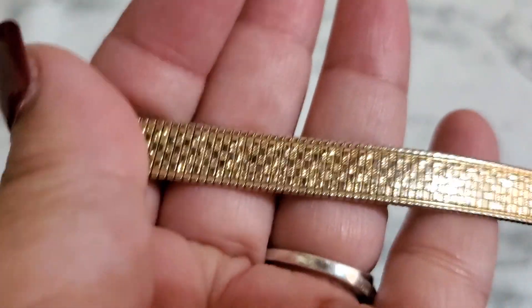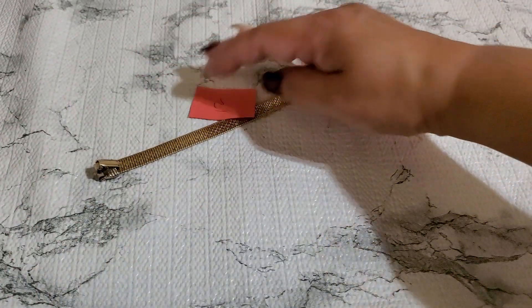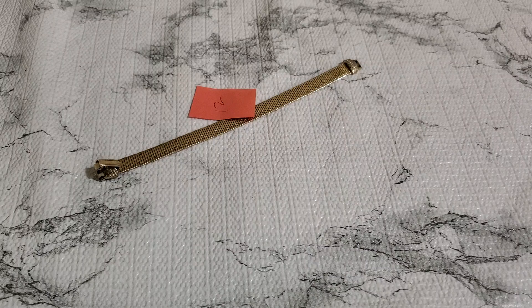And then number twelve — this is like a gold tone bracelet. It does have a little tiny wear. Seven inches, it has that fold-over clasp. A dollar for number twelve.